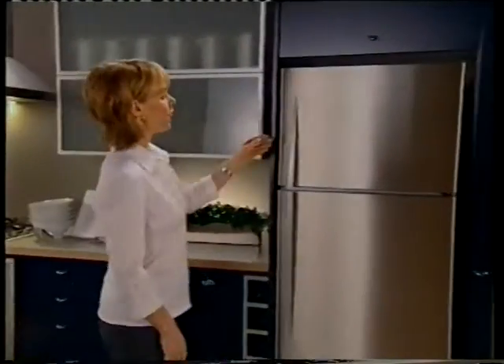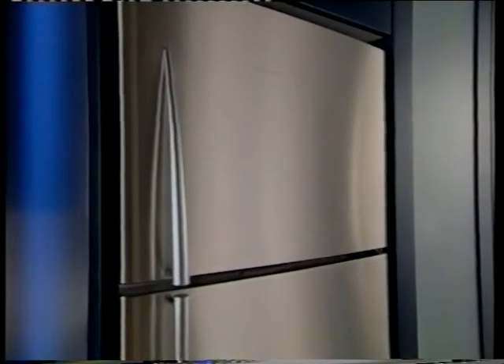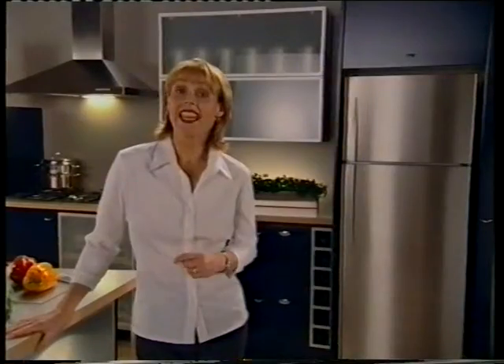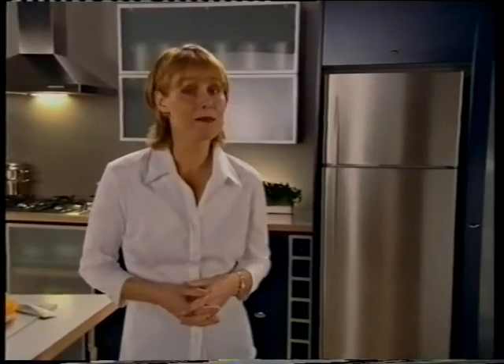And this is the new Inox refrigerator. It's part of the Quantum Project range, and with state-of-the-art smart technology, is able to perform in a way not possible before. The designers of the Inox refrigerator were committed to optimum food care and food safety, and inspired styling. They designed a fridge that can think for itself, and is more advanced than any model ever tested.